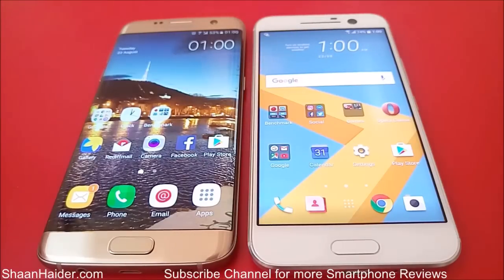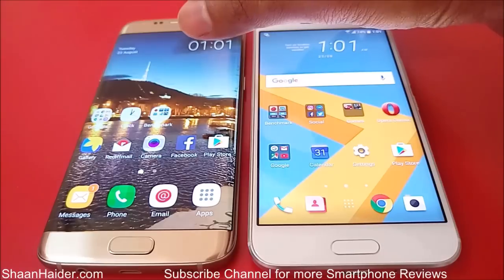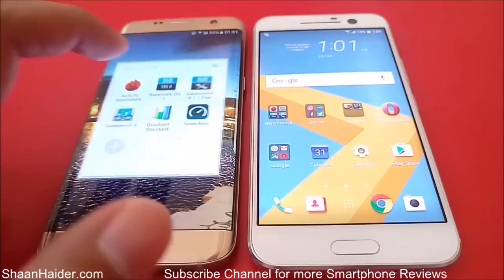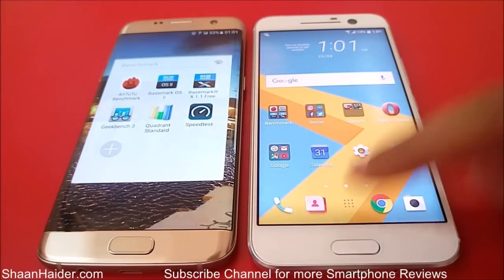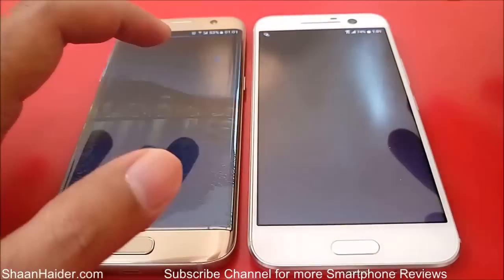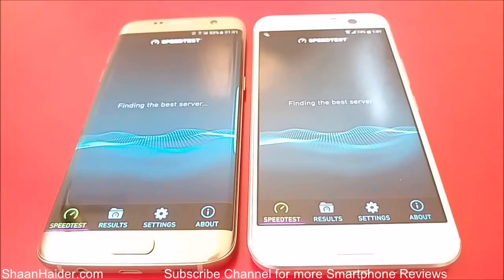Hey guys, this is Sean from seanhinder.com. In this video we are going to perform an internet speed test between Samsung Galaxy S7 Edge and HTC 10. Both of these devices are connected to the same Wi-Fi network, and the application we are going to use is speedtest.net's official application. So let's start our test now.